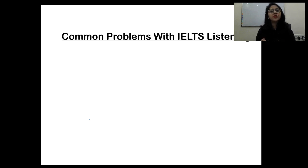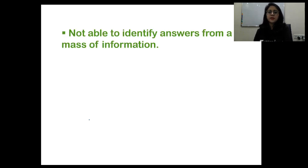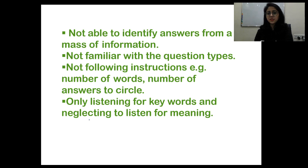The appropriate band score completely depends on what your university or immigration authorities have asked for. Common problems with the IELTS listening test include panic, lack of concentration, the listening being too fast, being able to listen only once, and misunderstanding the question. Apart from these, not following instructions properly is also a major issue. It's very important to follow instructions and write your answers only on the question paper. Also — not being able to identify answers from a mass of information, and not being familiar with question types.